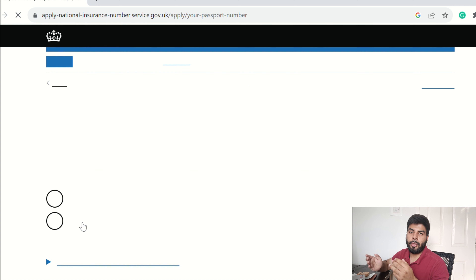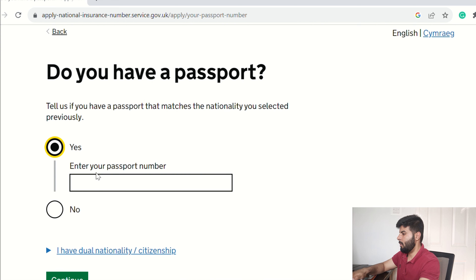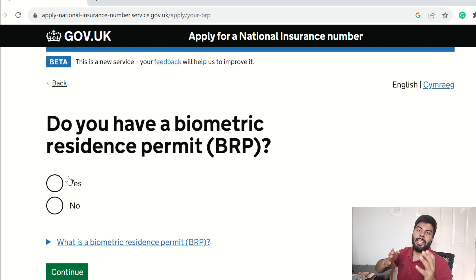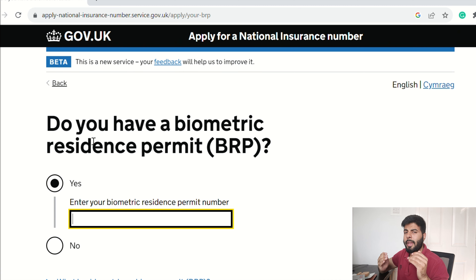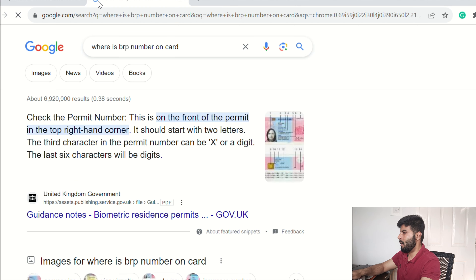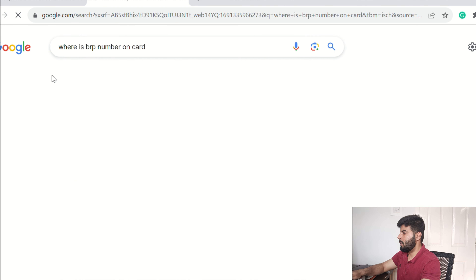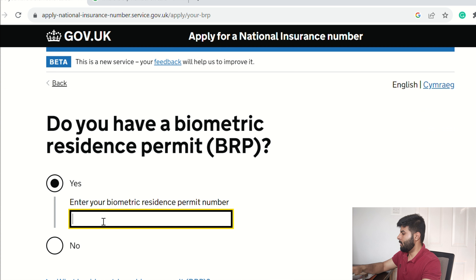This page asks if you have a passport — if yes, enter your passport number and click Continue. The next page asks if you have a BRP — enter your BRP number. If you're unsure where the BRP number is on the card, just Google 'where is BRP number on card' and click Images — it will show you exactly where it is. Enter your BRP number and click Continue.